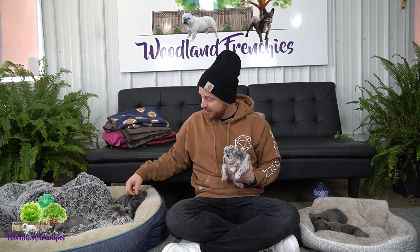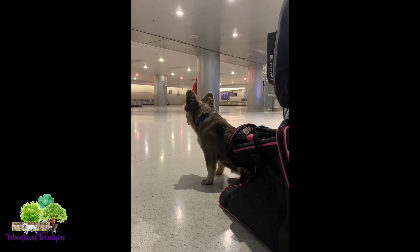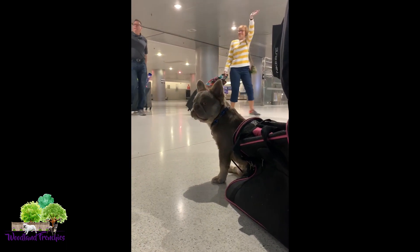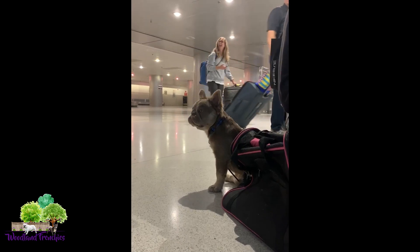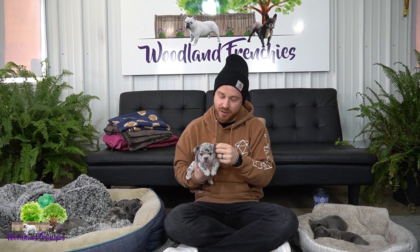If you haven't already subscribed to our channel, we do about three to four videos a week. We're going to post some photos from my previous trips — you'll see puppies, carrying cases, and airport shots — just to show that I have experience taking dogs on flights so you know what I'm saying is true and understand the whole process.